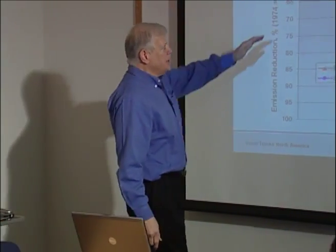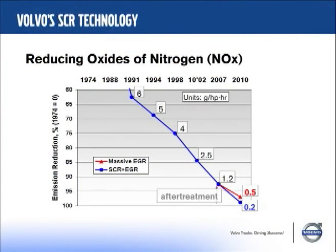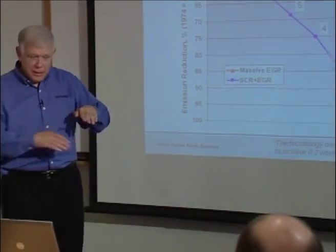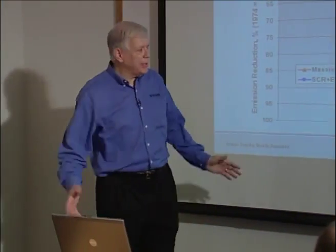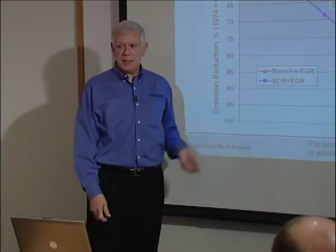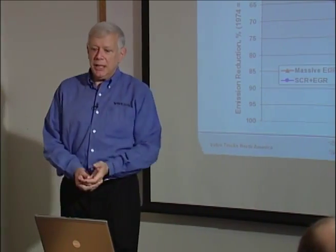NOx has been on the same relentless downward spiral. From six to five is about 18% reduction; five to four is 20%; four to two and a half is about 40%; two and a half to 1.2 cuts it in half; and from 1.2 to 0.2 is an 83% reduction. From top to 0.2, that's a 99% total reduction. If you're using massive EGR, you're allowed to make 0.5 grams per horsepower — only a 93% reduction — whereas those of us using SCR achieve a 99% reduction.